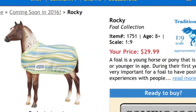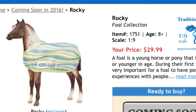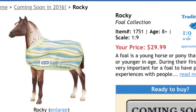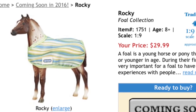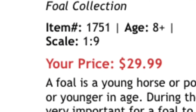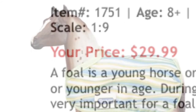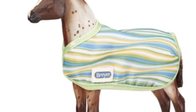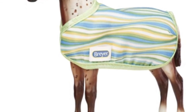Next we have Rocky. He reminds me of Rocky Road ice cream — now I really want ice cream. He is also in the foal collection, and I believe he is in the same mold as Stormy from the Misty and Stormy set, though I'm not really sure. He also retails for the same price, $29.99, and also comes with a child's bracelet. He is so adorable and also reminds me of ice cream, so I will probably be getting him.